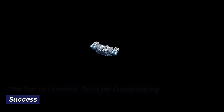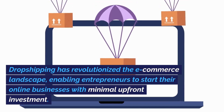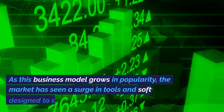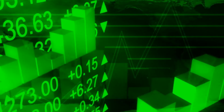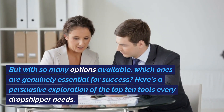The Top 10 Essential Tools for Dropshipping Success. Dropshipping has revolutionized the e-commerce landscape, enabling entrepreneurs to start their online businesses with minimal upfront investment. As this business model grows in popularity, the market has seen a surge in tools and software designed to simplify the dropshipping process. But with so many options available, which ones are genuinely essential for success?